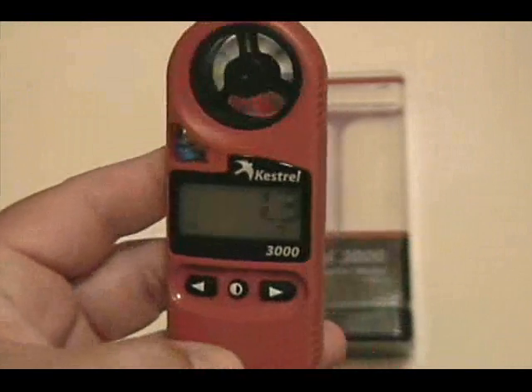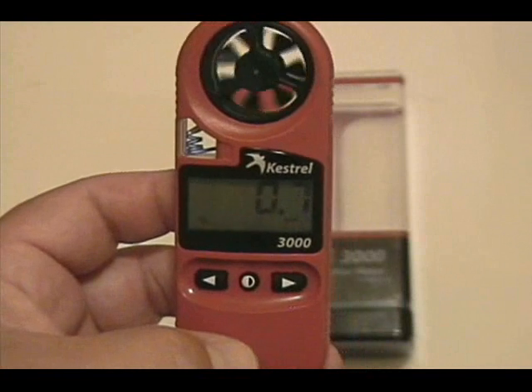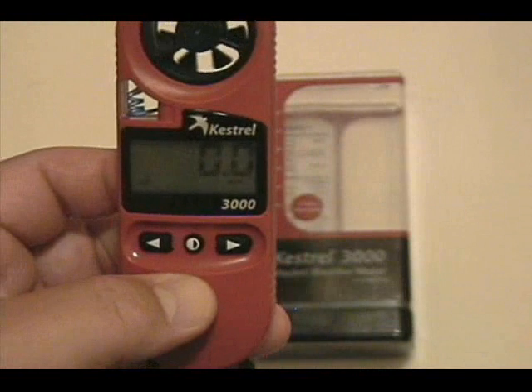These nifty little weather devices can be worn around your neck or carried with you to tell you various conditions of the weather around you. I appreciate it — for those of you that are interested, please contact us. Thank you very much.